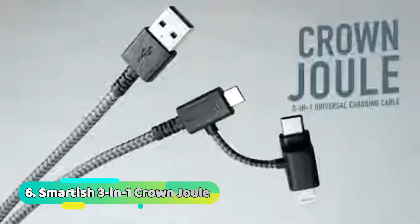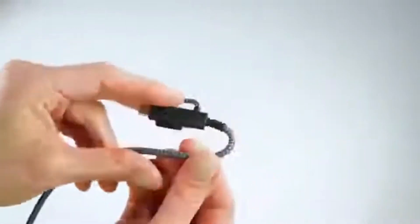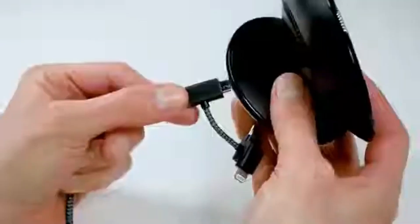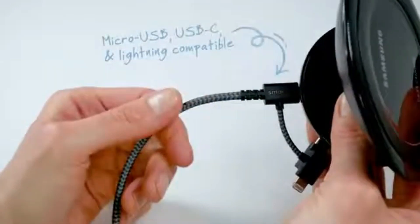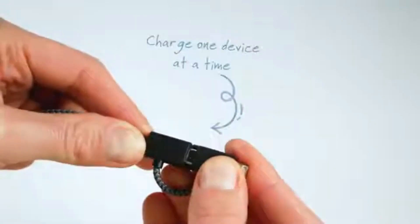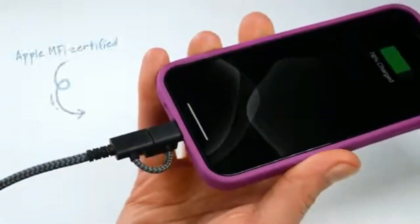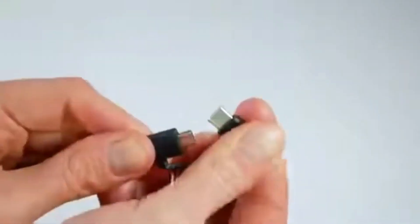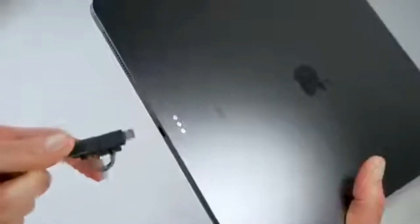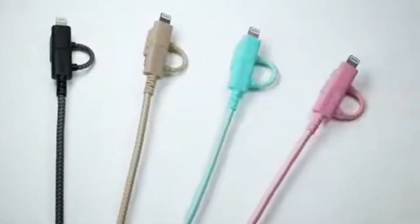Number 6: Smartish 3-in-1 Crown Jewel. Tired of cheap wires that break and fray? Smartish will sell you the Crown Jewel — a powerful, long-lasting cable wrapped in fabric that can charge almost every Apple device. It also comes with a lifetime guarantee. It charges quickly, stays charged for a long time, and is perfect for on-the-go use. The Smartish 3-in-1 Crown Jewel costs $20 and is a 6-foot charging cable that comes with an adapter for an iPhone lightning port, a USB-C port, and a micro USB port. The cable's wrapped in fabric to make it flexible, durable, and less likely to get tangled up. It comes in pink, teal, gray, and beige colors. Get it from Amazon.com for $20.